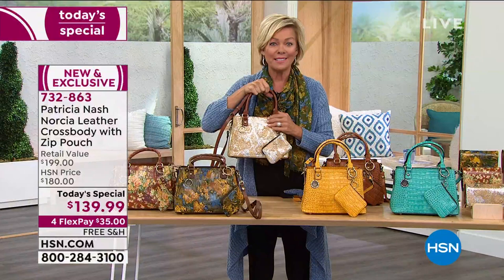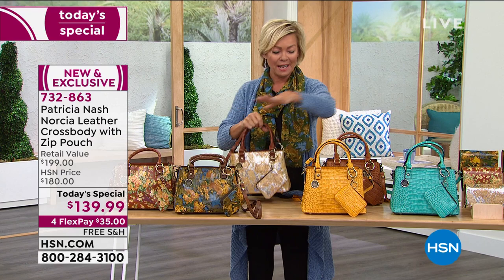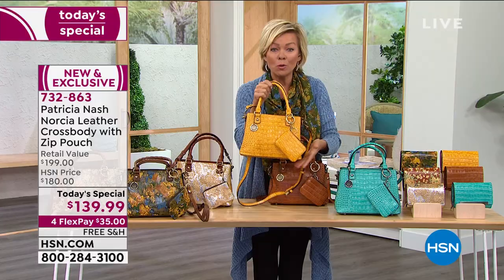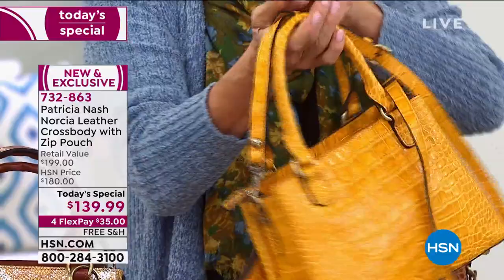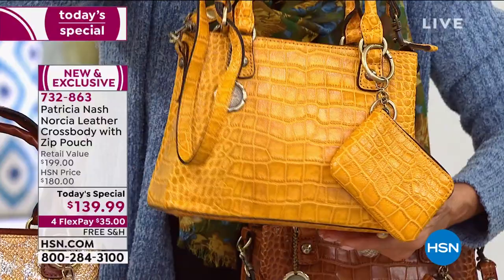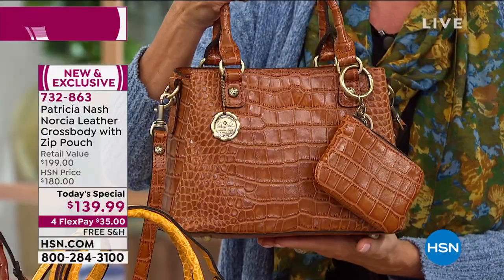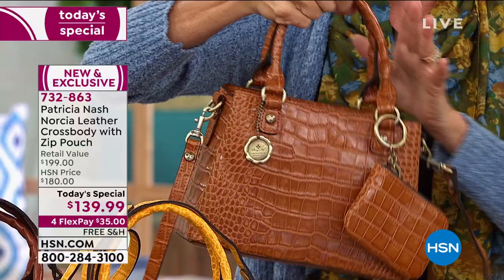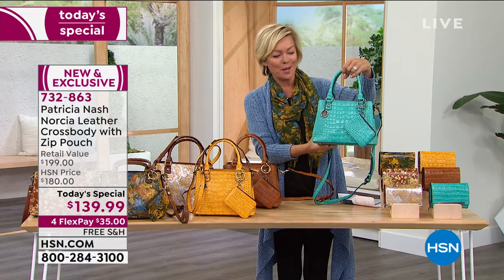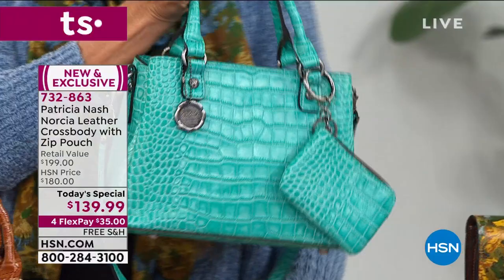Now we're moving into the croco-embossed solid colors. There are three prints. Yellow croc — this is the most limited on the entire day, with a little more than a thousand left since it launched at midnight. Look at that beautiful croc-embossed leather from bigger scales to smaller scales — absolutely stunning. Next is the original, number one bestseller: the cognac with gorgeous croco embossing. And then there's the aqua — isn't that just a breath of fresh air? With the doldrums of winter and gray skies, this could be the perfect pick-me-up accent color.